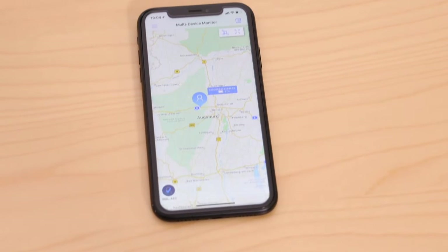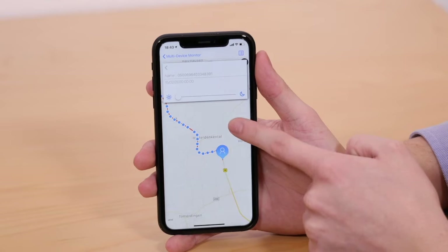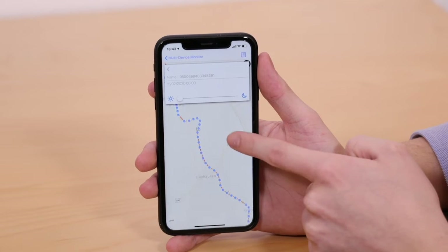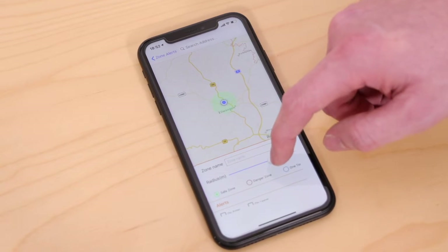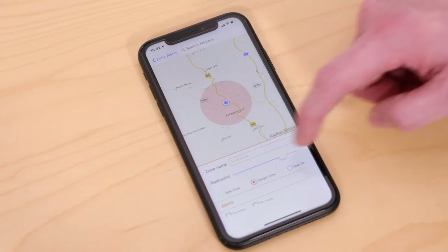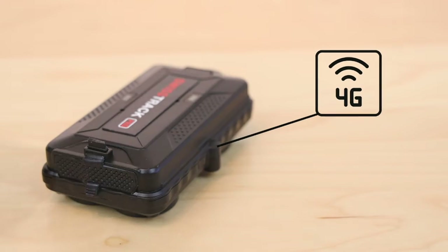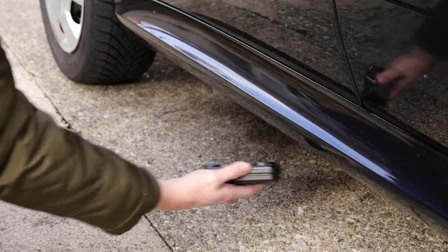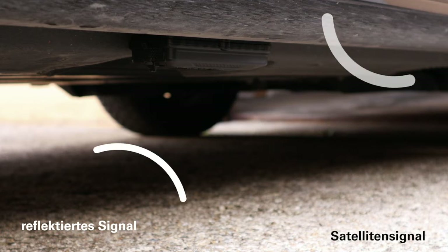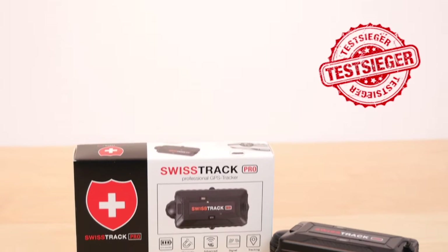With a tracking app available for Android and iOS, the position of the vehicle can be viewed at any time. The app also provides access to the movement history of the tracker and has a geofence function that automatically sends you a notification when the vehicle leaves a predefined area. Because of the very precise positioning using 4G and the latest GPS chipset, the long-lasting battery, the strong magnet, and the signal reflection technology, the SwissTrack Pro is our test winner.